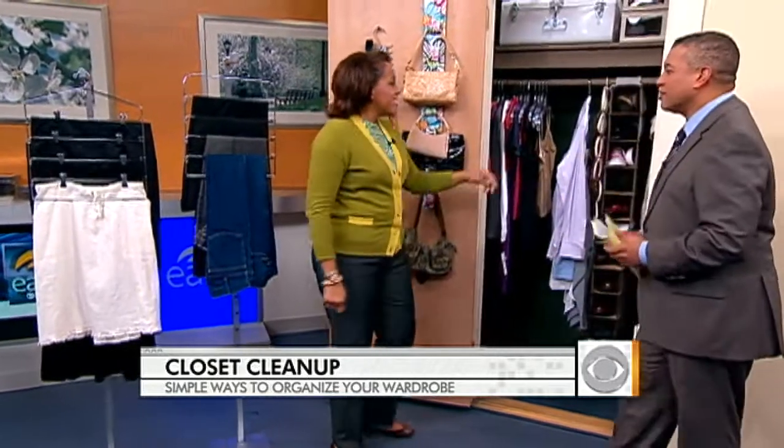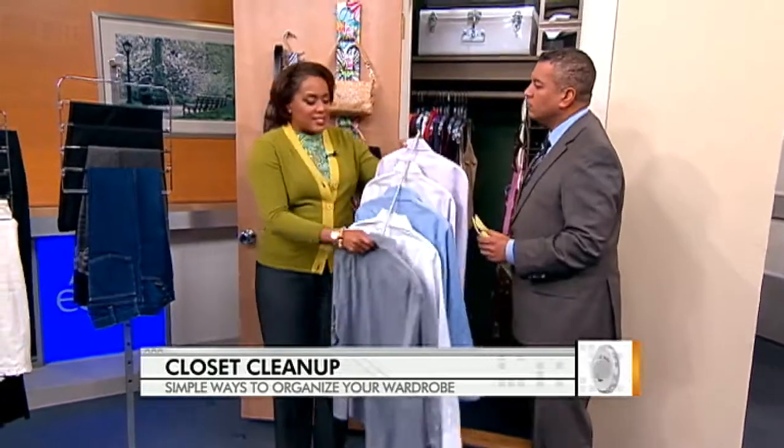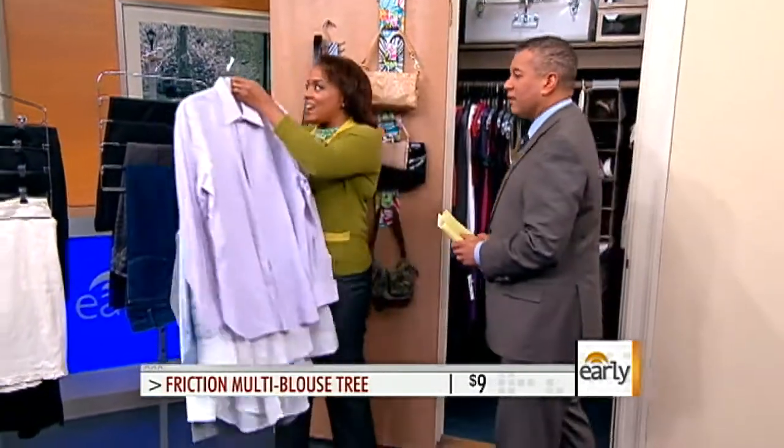What about shirts? Multi-garment hangers for shirts exist too, so you can keep more of them in your closet and they don't wrinkle. Take a look at this.